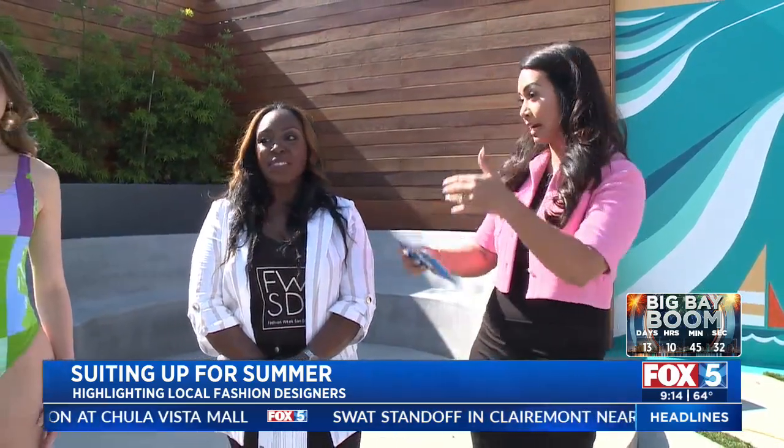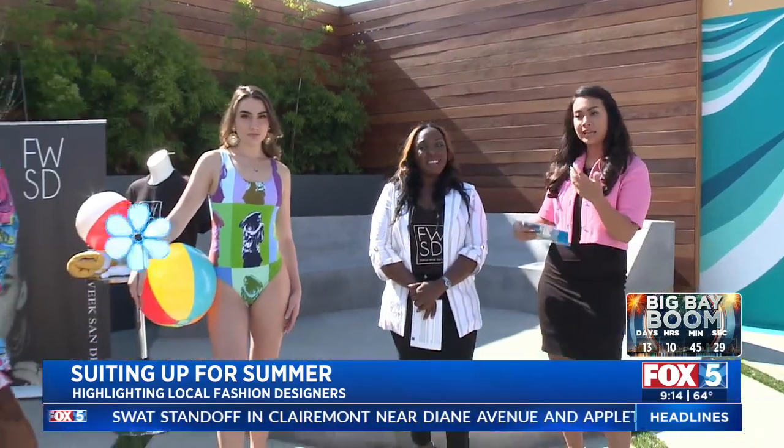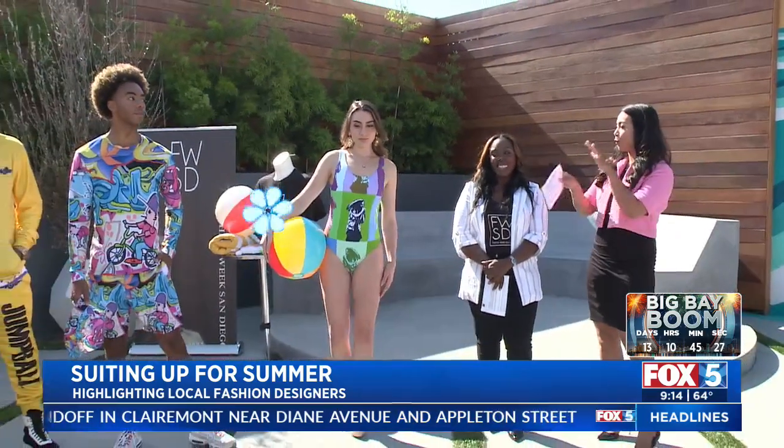I want to introduce you to Fashion Week San Diego director Gwen Bates. Thank you for being here. I know that you've brought some designers, some looks before we head out to the pool and the beach. So you got to show me — what do you have today?